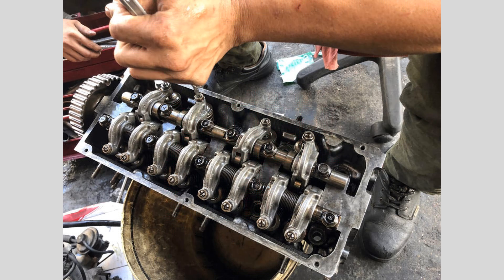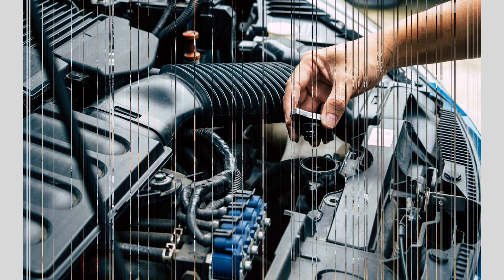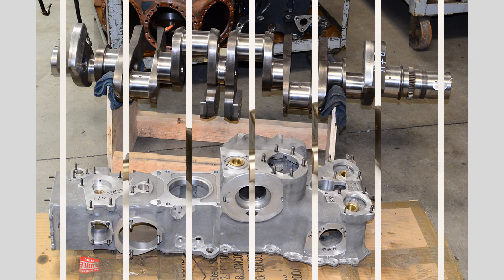Fuel Injector. Fuel injectors deliver precise amounts of fuel into the combustion chamber, ensuring efficient combustion and optimal power output. Modern engines use electronic fuel injection systems for precise control over fuel delivery.